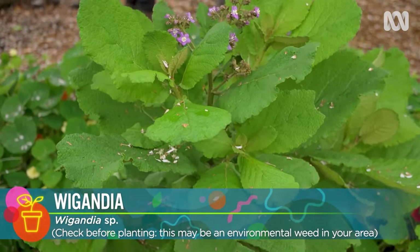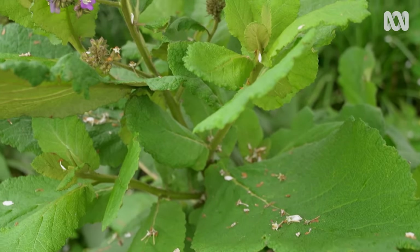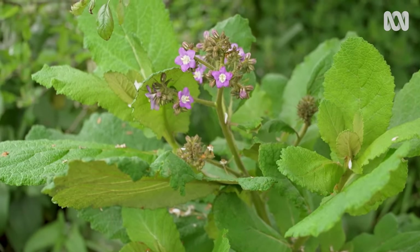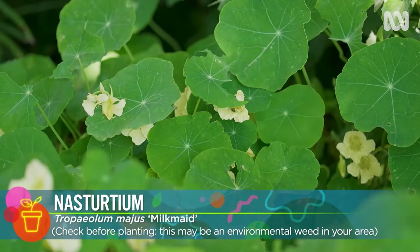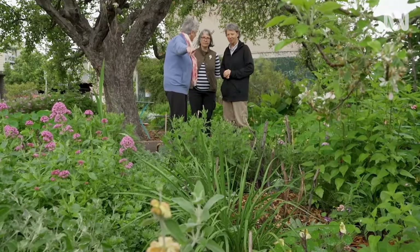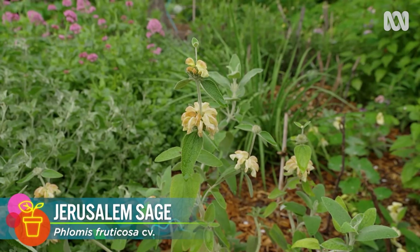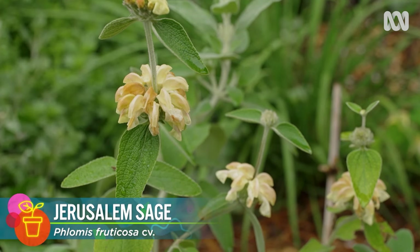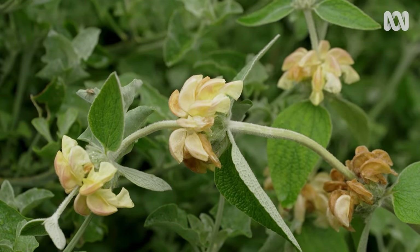I love the Wigandia because it's got nice flowers but also those amazing leaves — they're like elephant leaves, aren't they? Rough skin. That's a different colour of nasturtium, that's a beauty — it's milk-maid, it's lovely. I love that you don't often see the Jerusalem sage. It's so sculptural, it's got that lovely little cap of flowers. It's a very hardy, tough plant that should be growing more often.